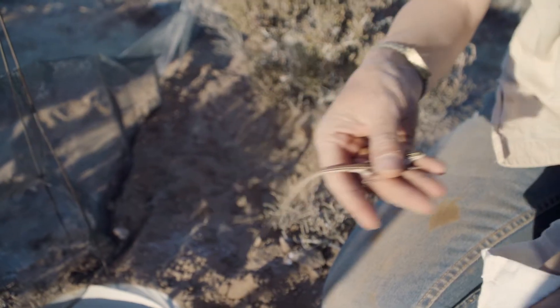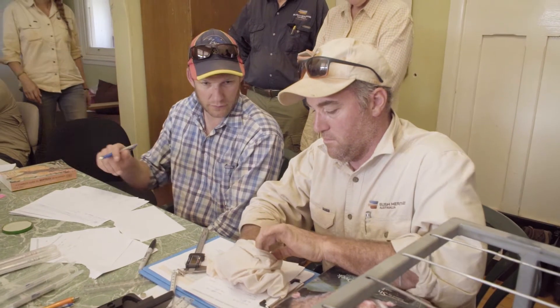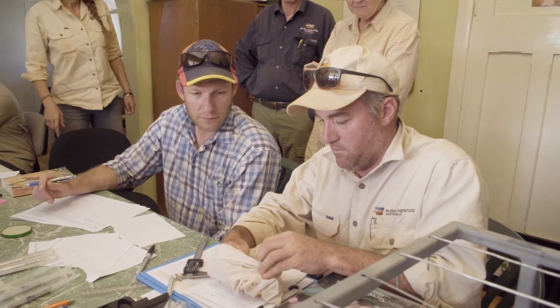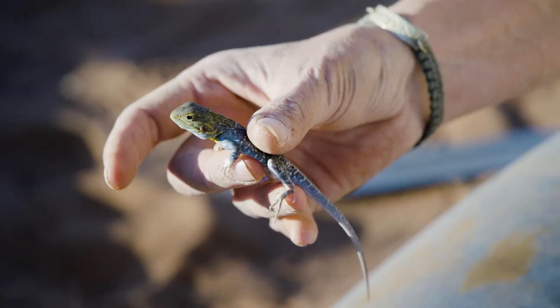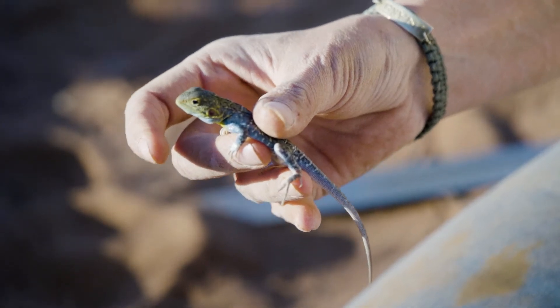We've really focused on getting those fox and cat numbers down. In addition, we're monitoring the vegetation and doing small vertebrate trapping to look at how the small native mammals that are still here respond to this management. On Bon Bon we've been doing pitfall trapping for a number of years, and now with the introduction of feral cat and fox control we're really looking to see higher abundance of small mammals and reptiles, but also increased diversity and possibly some new species.